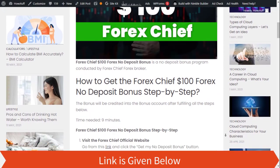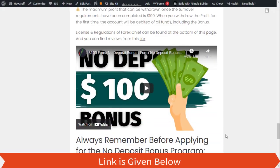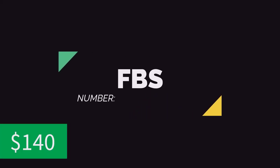Number two: Forex Chief. You can get the bonus by following these steps. You can watch this video for detailed instructions.